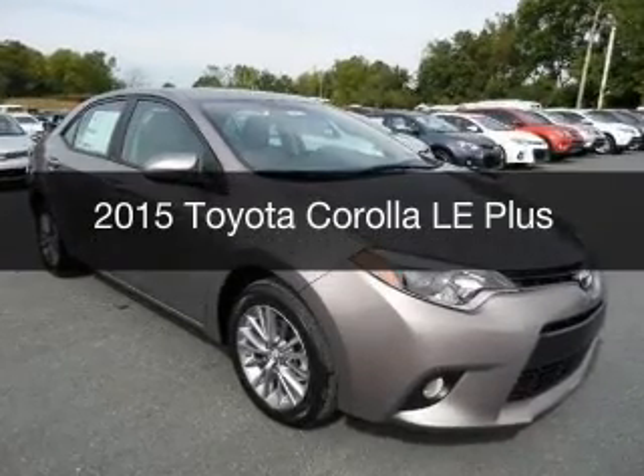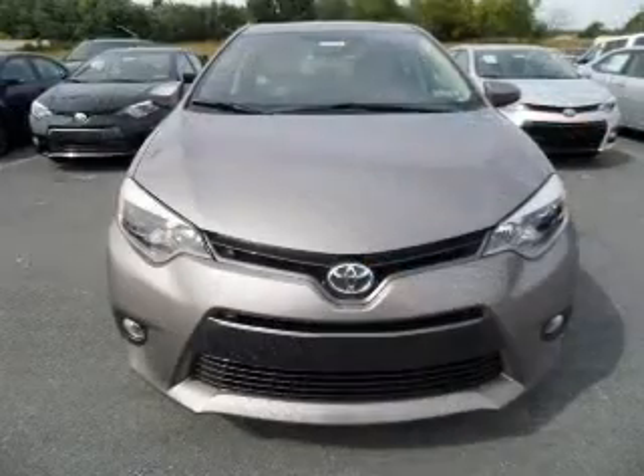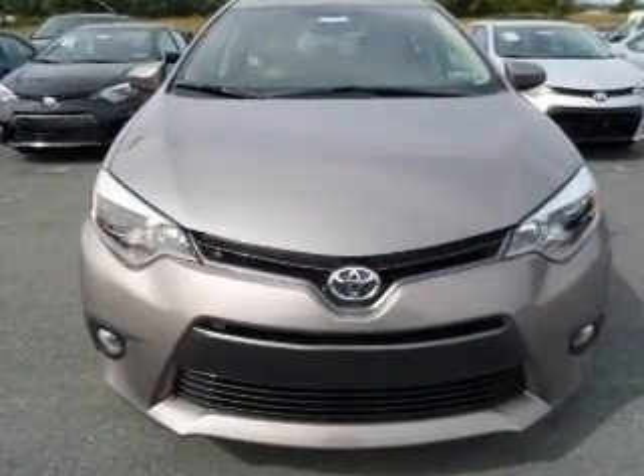This could be the vehicle you're looking for. Powered by front-wheel drive, a 1.8-liter, four-cylinder engine, and a continuously variable transmission.